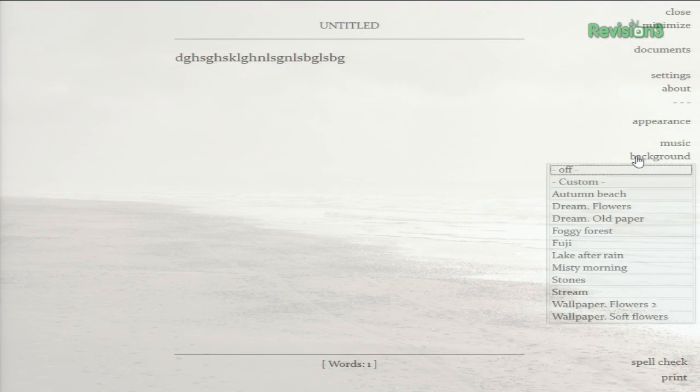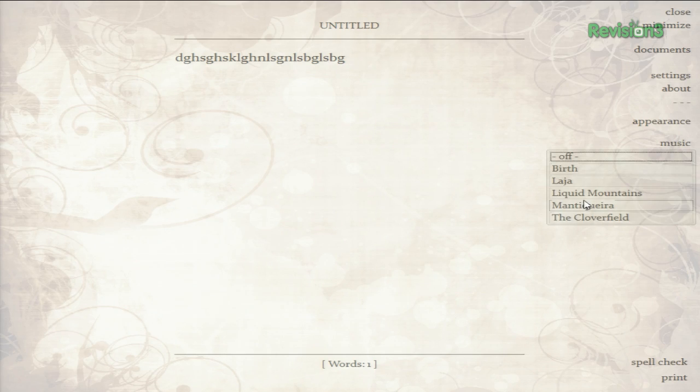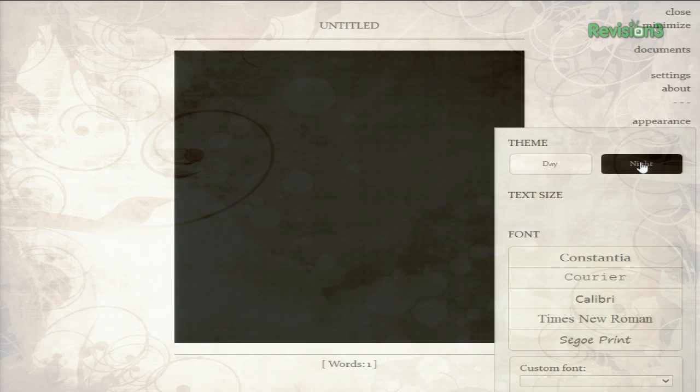There are plenty of options that you can try out, including changing the background image and music, adding sound effects to your typing, or putting on day mode or night mode. My suggestion? Keep it as simple as possible. You don't want a ton of sound effects or music taking away from the serenity — that kind of ruins the whole point of the app in the first place.